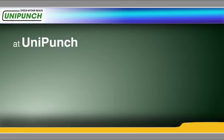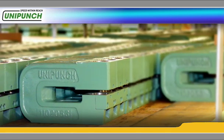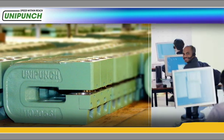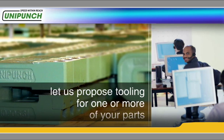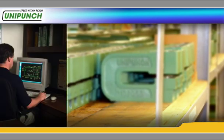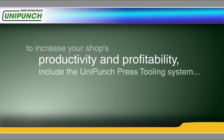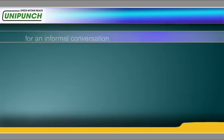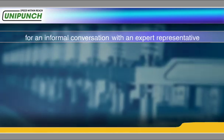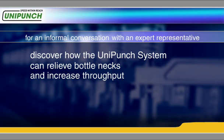At UniPunch, we're committed to helping you improve productivity. We maintain a large inventory to support you, and we offer a strong team with the expertise to develop new applications for you. Let us propose tooling for one or more of your parts — simply provide us with a parts drawing and we'll do the rest. To increase your shop's productivity and profitability, include the UniPunch press tooling system and experience the advantages. For an informal conversation with an expert representative who will help you discover how the UniPunch system can relieve bottlenecks and increase throughput, contact us here.